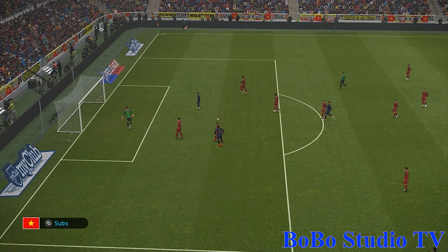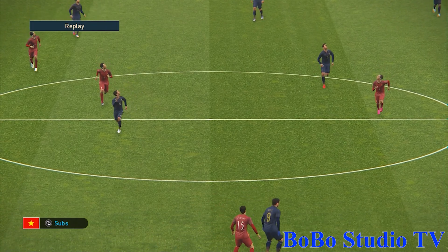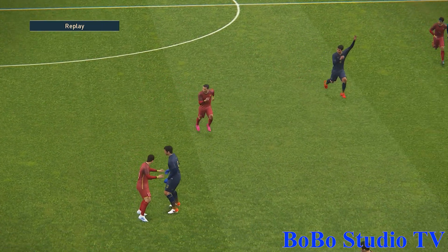Can he score? Tried the volley, but no. Quick thinking and the right choice for me, but that was difficult to get right.